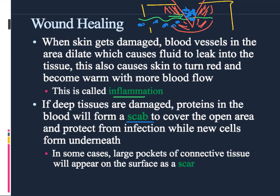Sometimes if there's a really big opening, a scab forming isn't good enough — there's too much space that can be damaged. So the body will create a patch that's not exactly perfect skin, but it is a good cover. That's what we think of as a scar.